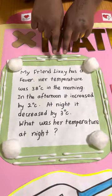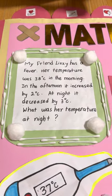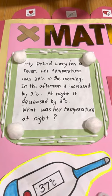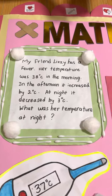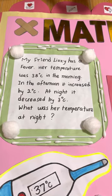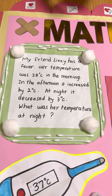These questions are decorated with bones and other fluff. Let me read the first question: My friend Lizzie has a fever. Her temperature was 38 degrees Celsius in the morning. In the afternoon it increased by 2 degrees Celsius. At night it decreased by 3 degrees Celsius. What was her temperature at night? How about you guess what the answer is?